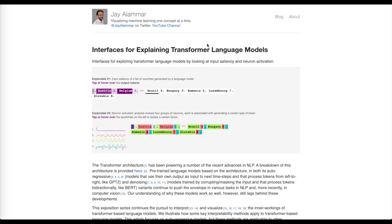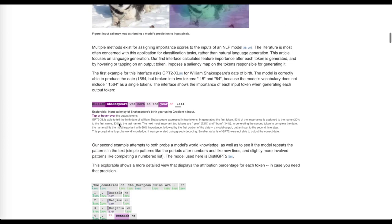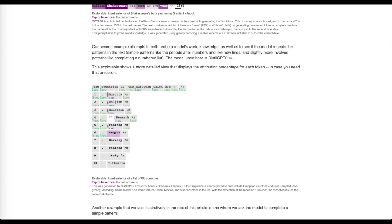In the same line of trying to investigate these transformers and see what kind of dependencies they've learned, this great blog post from Jay Alammar on interfaces for explaining transformer language models shows tools to visualize input attention heat maps, neuron activations, and how we're visualizing these attention maps — with little percentage weights showing how much we're attending over our input sequence when making an individual output.